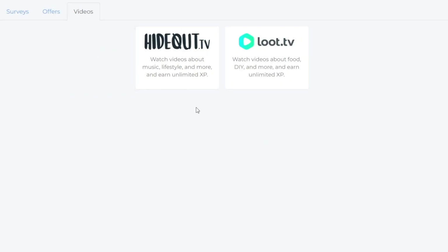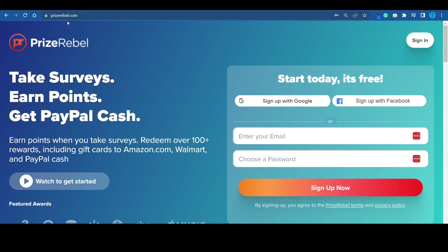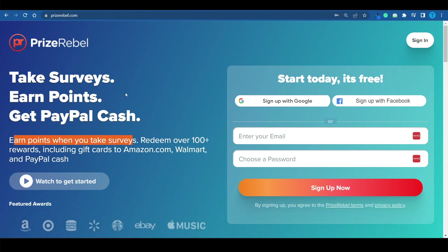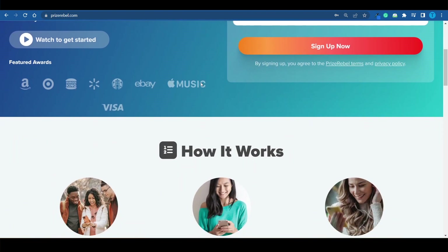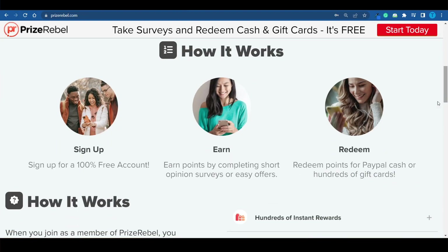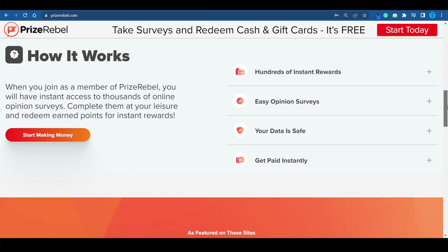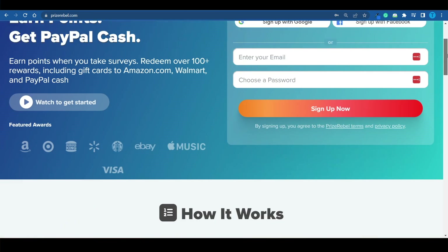Next up, prizerebel.com had to be mentioned on this list. Earn points when you take surveys and redeem 100-plus different rewards including gift cards to amazon.com, Walmart, or PayPal cash. Sign up for free — there are no hidden fees — then start earning points by completing short opinion surveys or easy offers, and eventually redeem those points for Amazon gift cards.